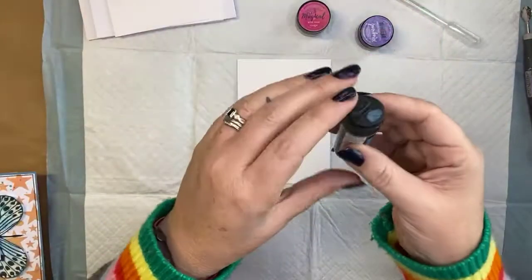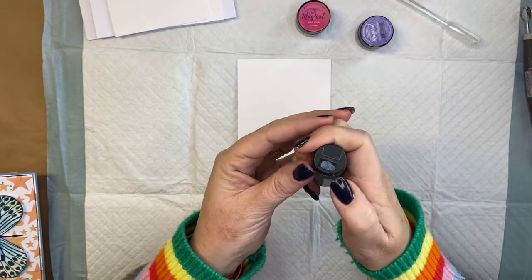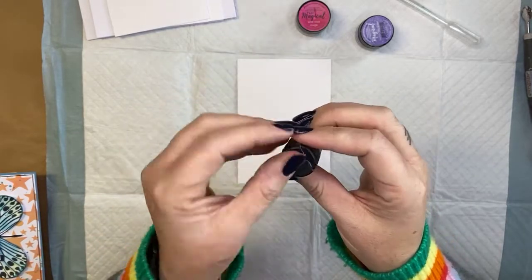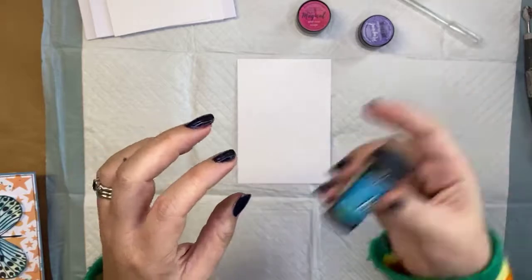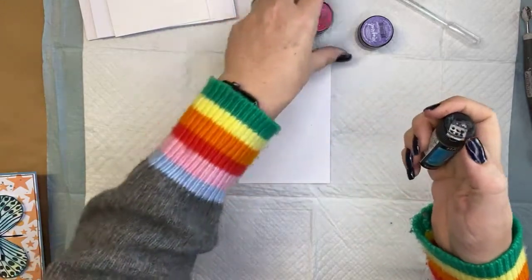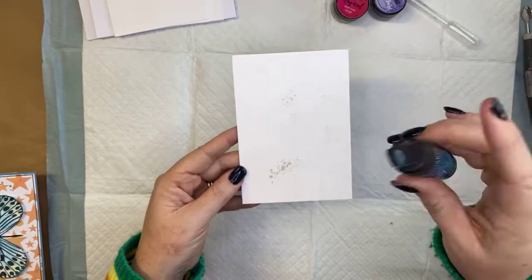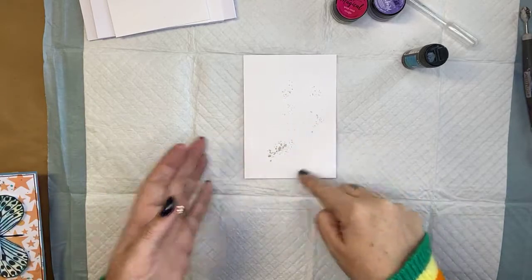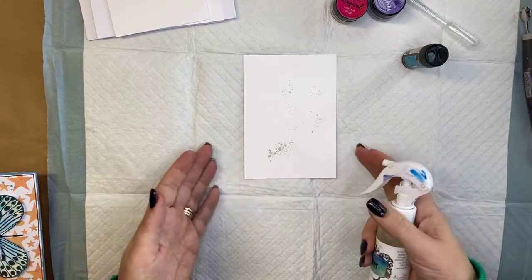Let's create a couple of simple backgrounds. The shakers are really fun and easy. I'm going to use the shaker side — the bit with the holes — and shake it onto my project. I give it a shake first to fluff that powder up a bit. I've got some 300 GSM watercolor paper, which has a nice weight to it, and I've just sprinkled a little onto my paper.